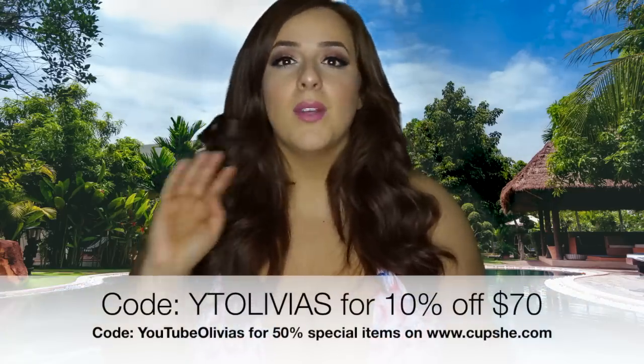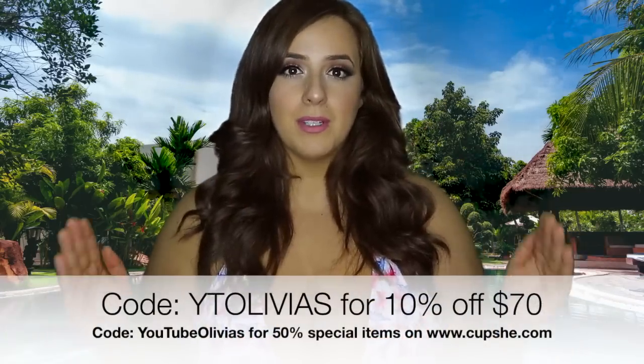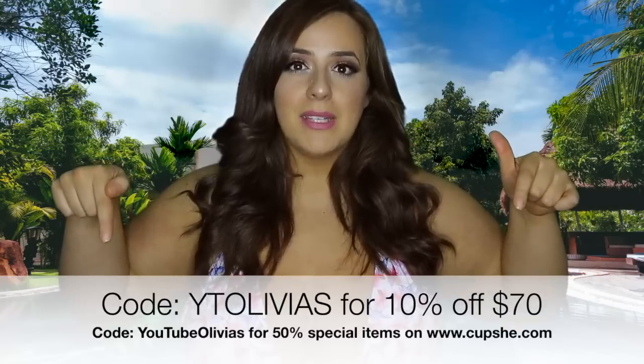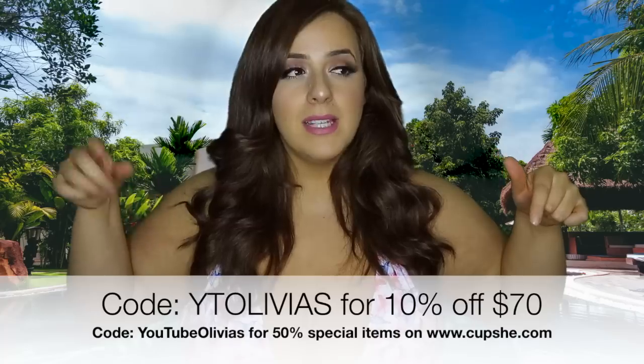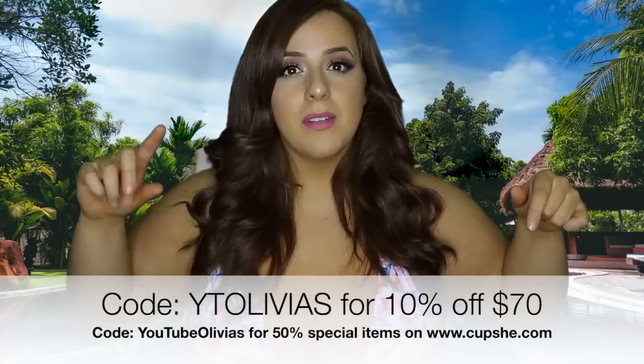I actually do have coupon codes for this try-on haul for you guys for this company, Cupshe — everything will be linked in the description box. So here are the coupon codes: I believe one is 10% off $70, and there's also a 50% off if you click on a specific link, so make sure you click the links down below.